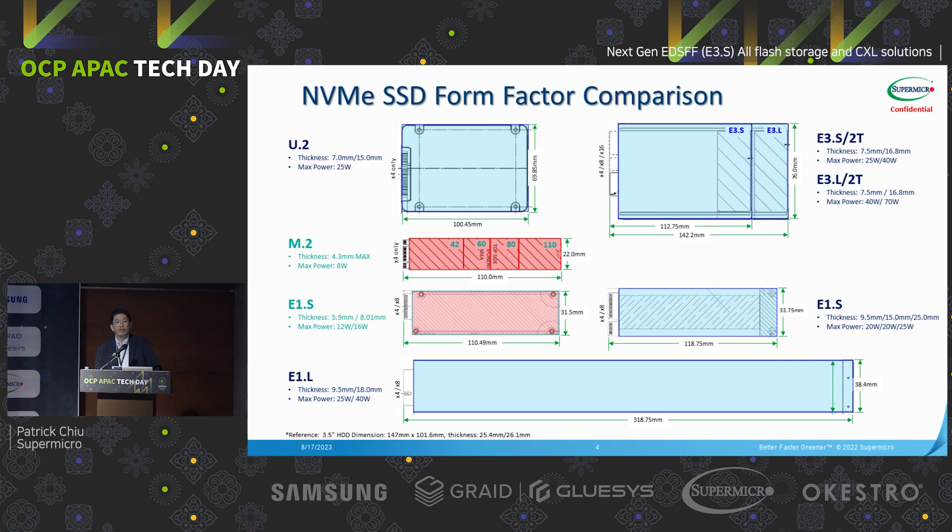Here is the EDSFF form factor comparison for your reference. The E3, which is our focus and main focus for the enterprise use case, comes in E3S and E3L (short and long), and we have 1T and 2T. 1T is 7.5 millimeters, 2T is 16.8 millimeters — compared with U.2 they are very similar but just slightly longer. We also have E1S and the E1.long form factors.